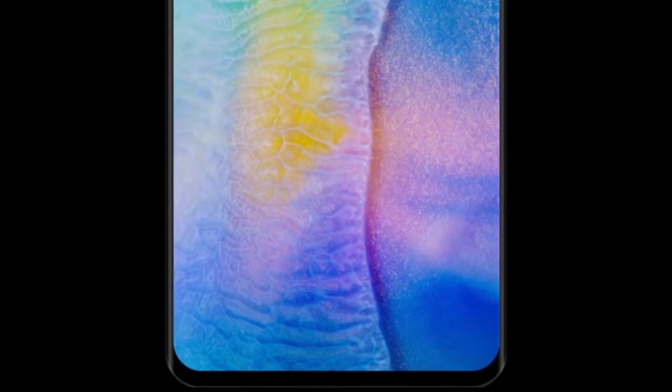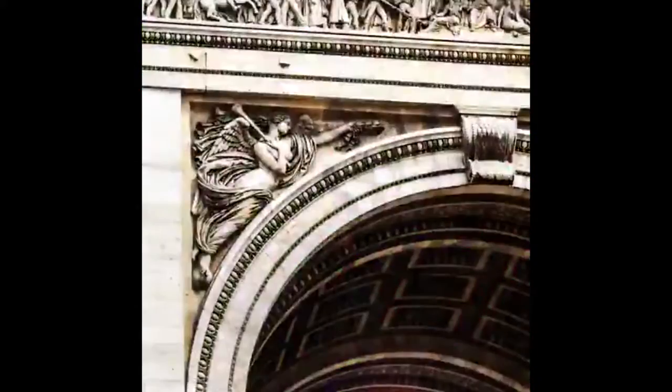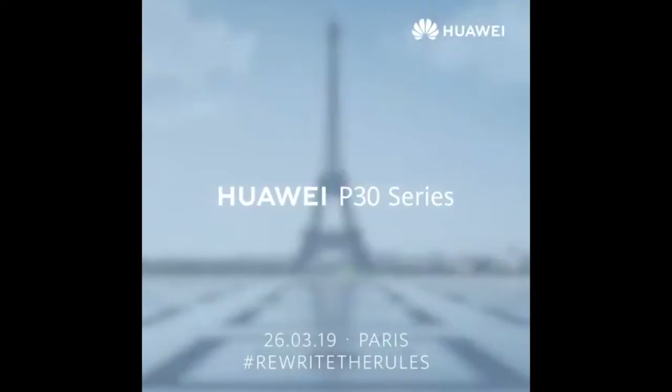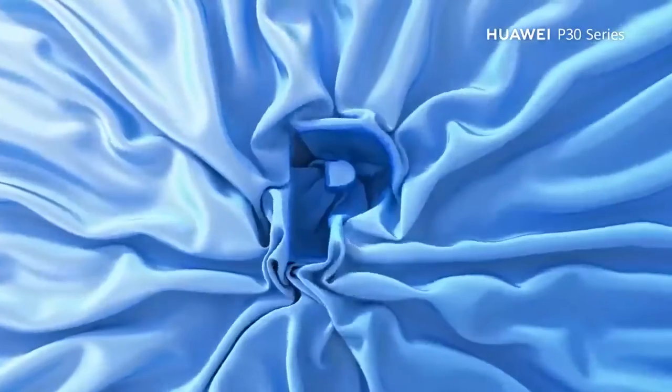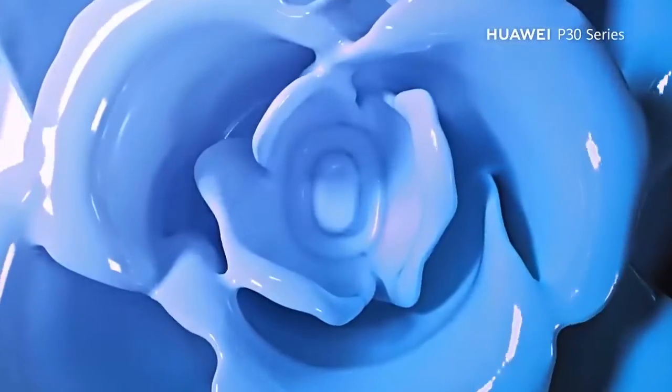The lack of a fingerprint sensor suggests it will be positioned under the display. The company is rumored to be including a 10x optical zoom within its highest-end flagship device, which would be a huge breakthrough in smartphone photography, allowing us to get much closer to our subjects without losing visual fidelity.